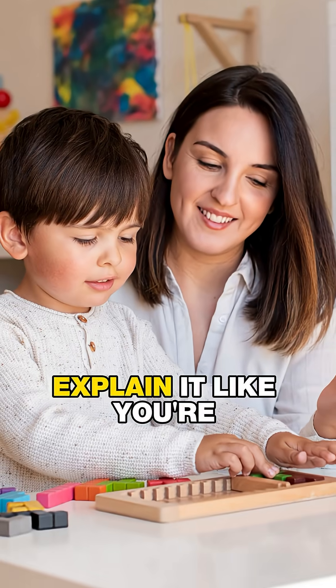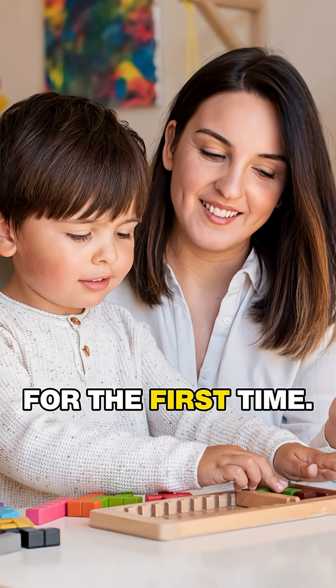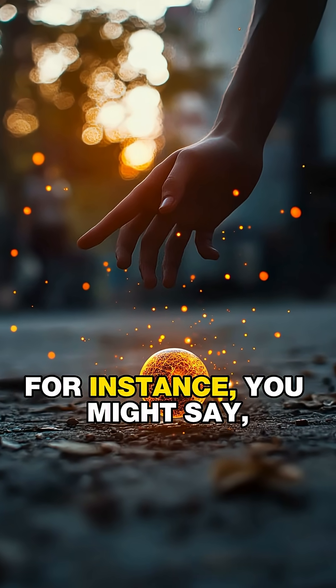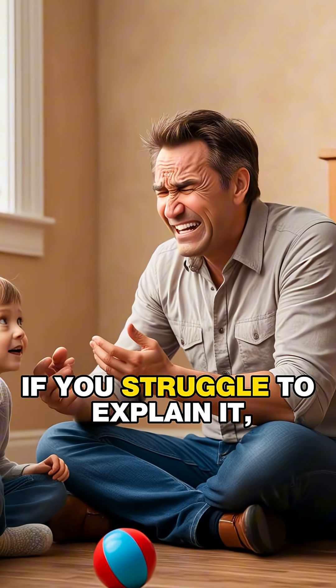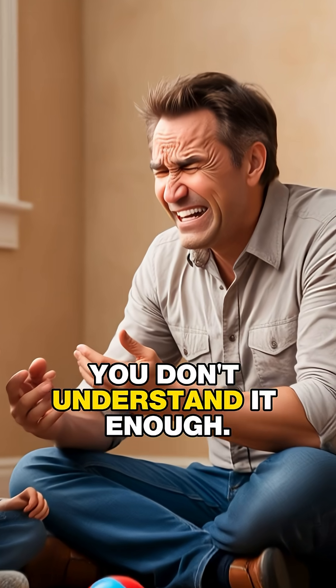Second, explain it like you're teaching a child learning for the first time. For instance, you might say: Gravity is why a ball falls to the ground when you drop it. If you struggle to explain it, you don't understand it enough.